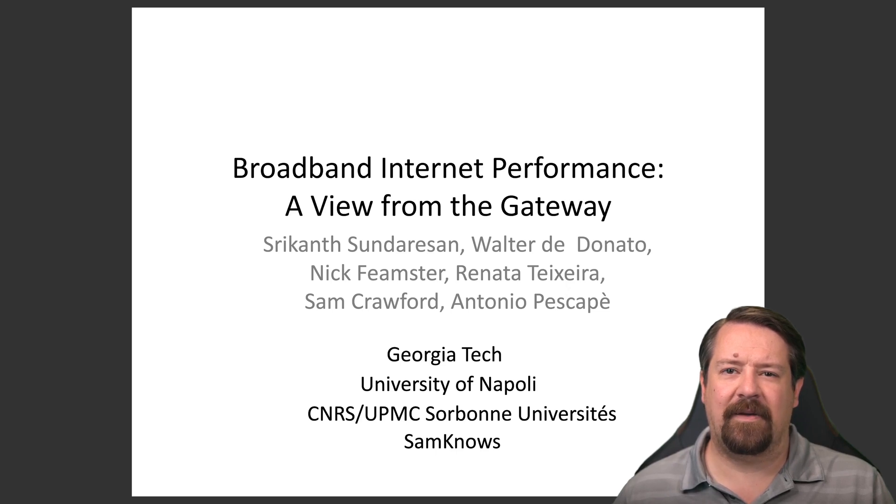This week we're going to shift our focus a bit. Where we had been looking at measuring techniques appropriate to the core of the network, we're now going to spend a little time looking at the edge of the network, in particular residential broadband networks.